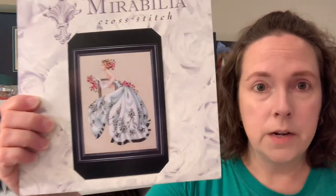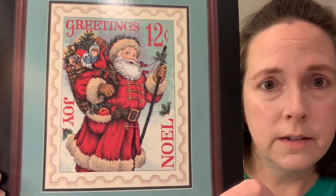This week I'm going to keep working on Witch on Broom, try to get my Sabrina Mirabilia out and work on her — I showed her in my last video — and I also want to work on my Santa Stamp Dimensions Gold Collection kit. I started it years ago, pulled it out in January and February this year, and since we're getting closer to the holidays, I'm going to pull it out and start working on it again.